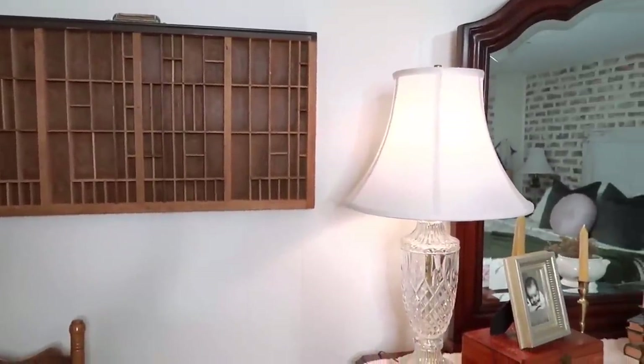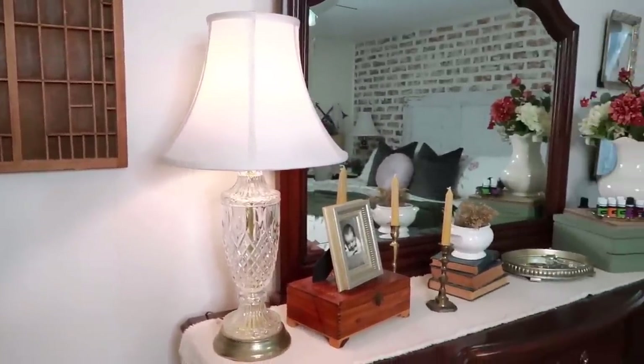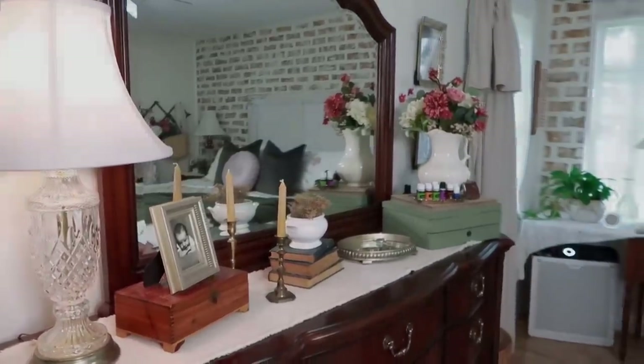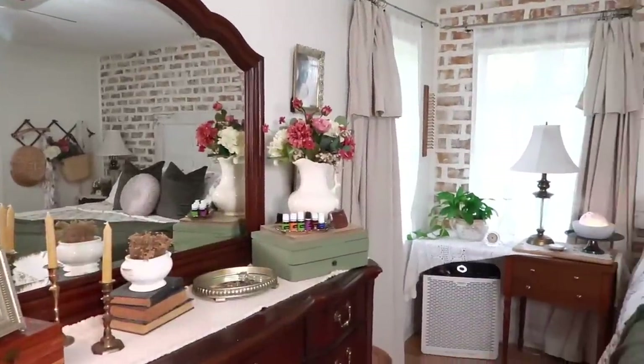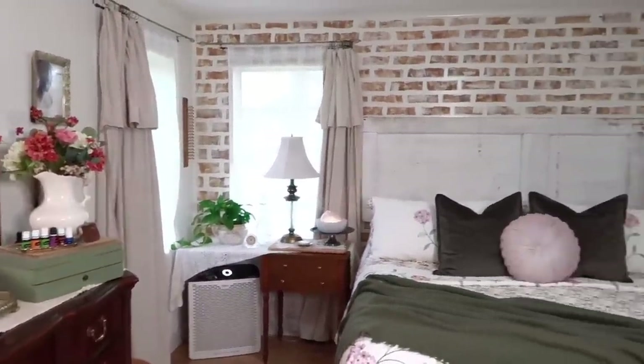I really hope y'all enjoyed seeing all of my thrifted and few retail pieces that I purchased to decorate my master bedroom for spring and summer. We hope y'all enjoy the rest of your weekend and I will see y'all next Tuesday with a brand new thrifting video.